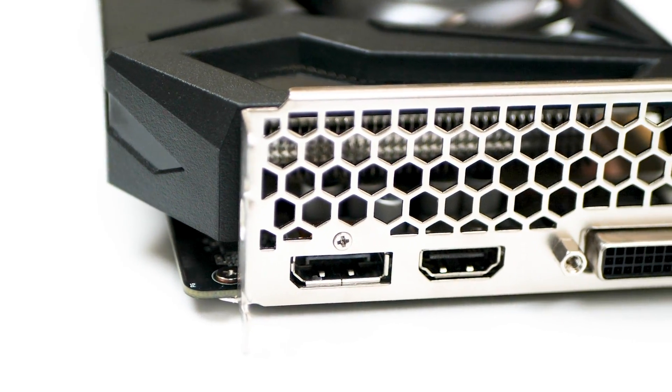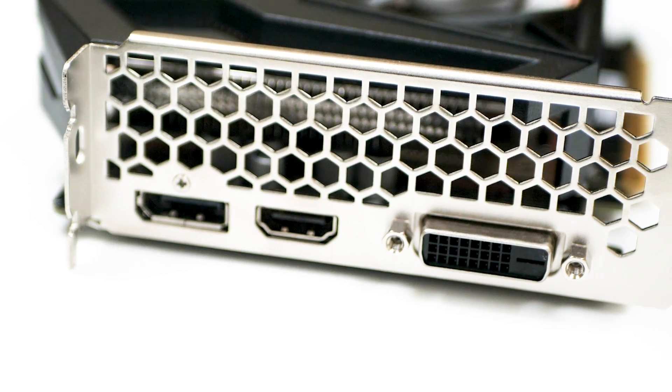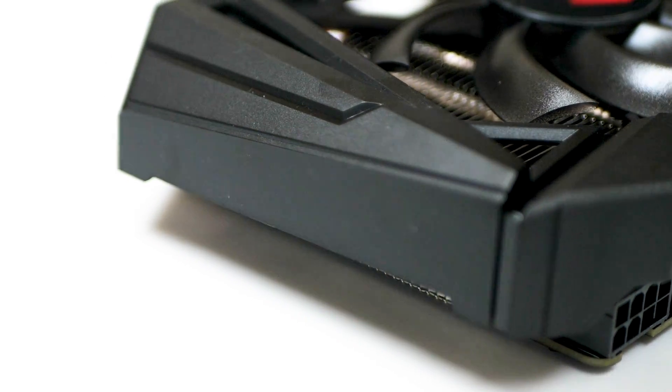IO-wise we're looking at a fairly basic setup: HDMI 2.0, a single DisplayPort, and dual-link DVI. A limited array of ports — no USB-C virtual link — but I think overall it's just fine for the vast majority of this card's use case scenarios. Power input is pretty much unchanged from the GTX 1070, so we're looking at a single eight-pin socket, though TDP is lower at just 120 watts.